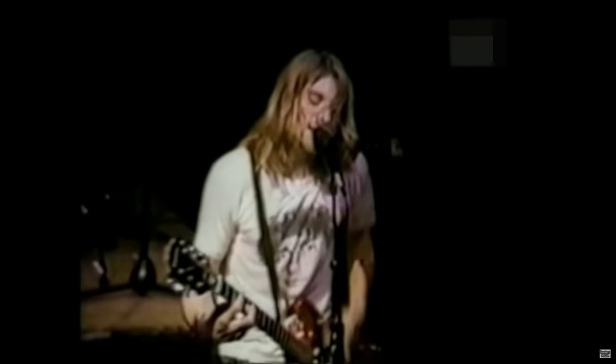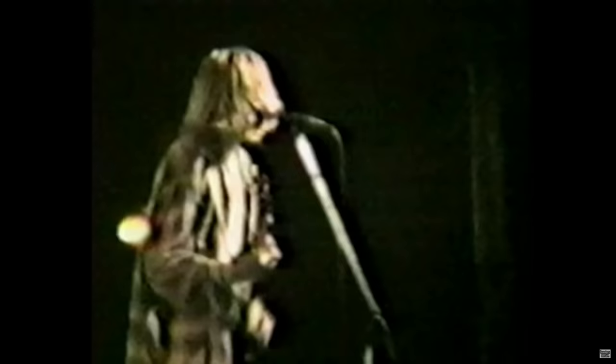Around this time, Kurt also had a Japanese-made Epiphone ET-270, which he used from February until April 26th when he smashed it at the Pyramid Club in New York. On February 9th at Pine Street Theatre in Portland, Kurt was seen playing and destroying a light blue Mustang, likely the same one used earlier in 1989. What remained of that guitar ended up on display at the Museum of Pop Culture in Seattle, founded by Microsoft co-founder Paul Allen in 2000. From the photos, one can clearly see the guitar had been painted more than once.